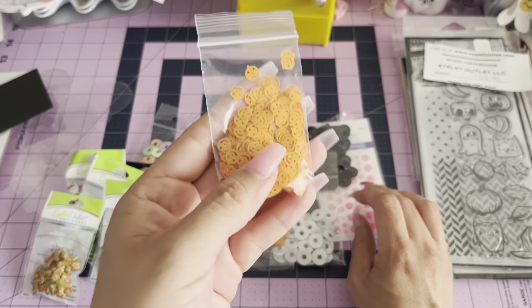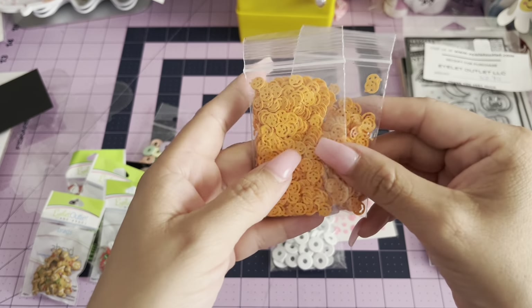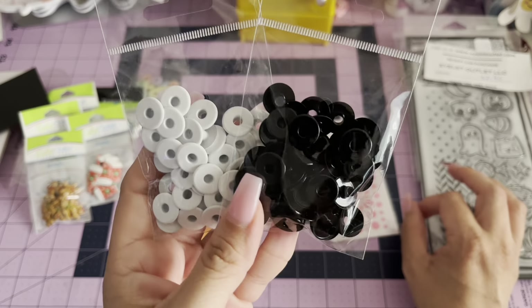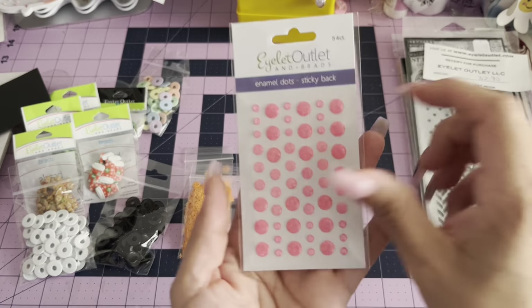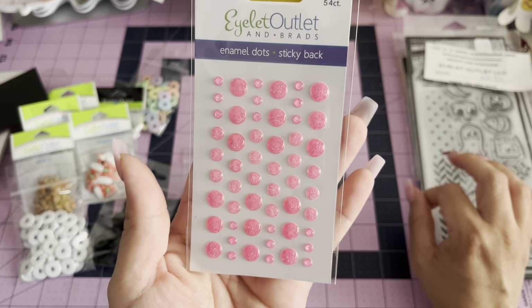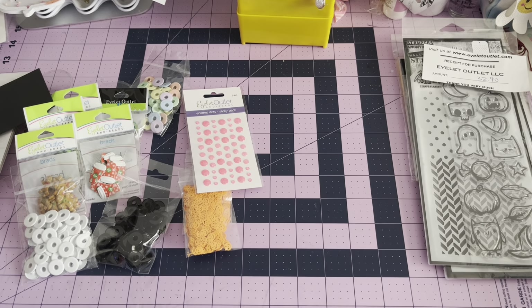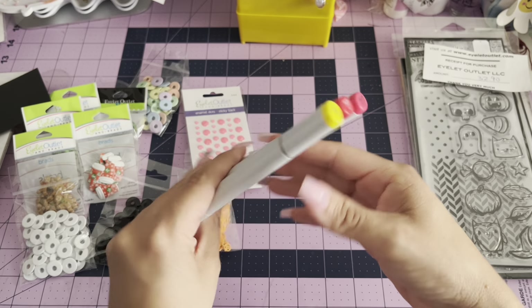I grabbed some pumpkin sequins — these were a dollar. I think these were a little pricey, like $3. And then I grabbed these neon enamel dots. Also from the expo, I bought some Copic markers.